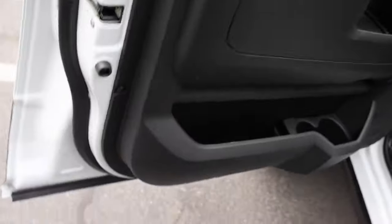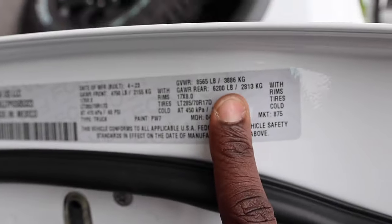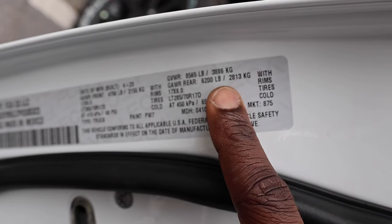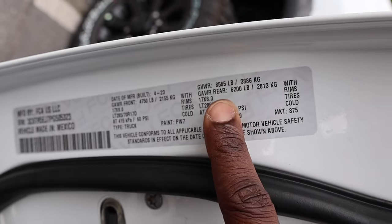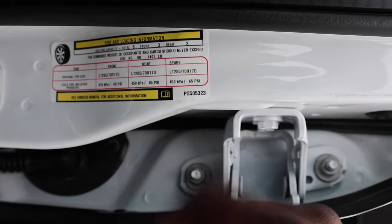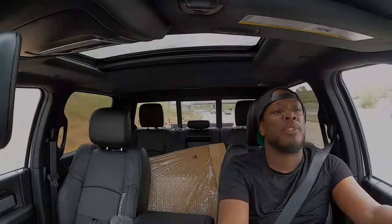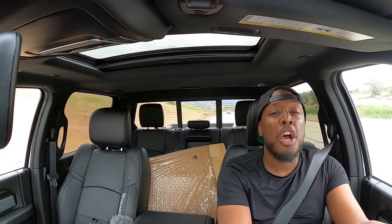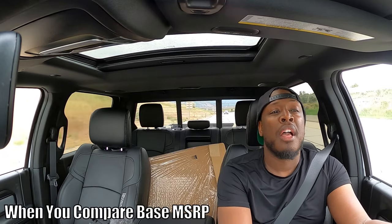Here are the numbers for the Power Wagon. Gross axle weight rating up front is 4,750 pounds. Rear is 6,200 pounds, which is slightly higher than the Cummins Rebel. Gross vehicle weight rating is 8,565 pounds. All-in payload capacity is 1,401 pounds. Fun fact: the Power Wagon is $100 more than the Rebel — the Power Wagon is more expensive.